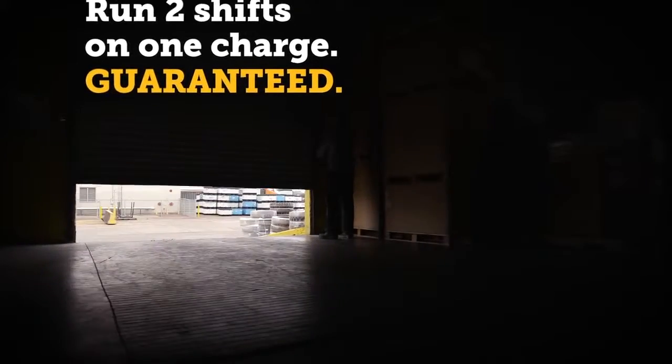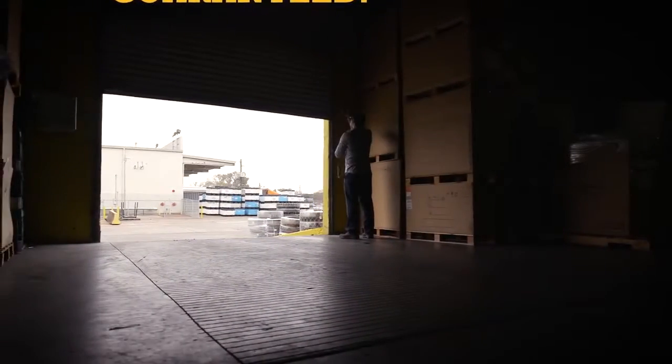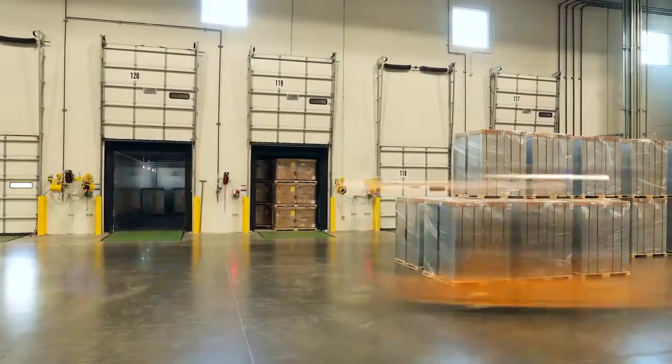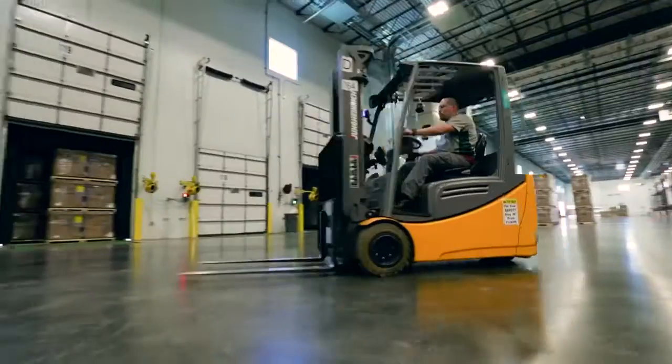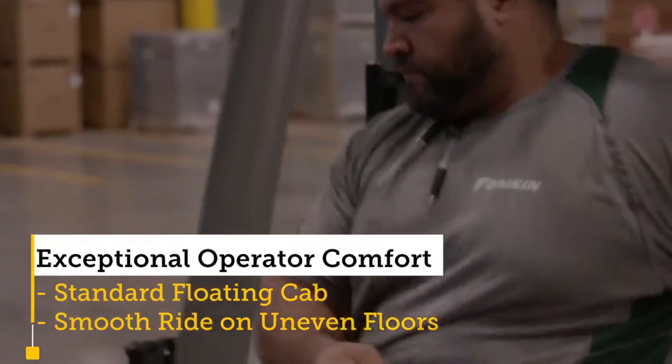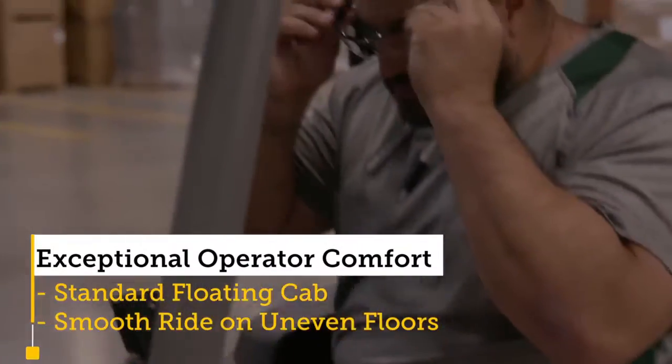If I come in at 10 o'clock, there's still, I would say, about three-quarters of a charge when I leave here at 8:30 or 9 o'clock in the evening. It does hold its charge. It's ergonomically structured for a forklift driver to be on it for long periods of time. It's roomy.